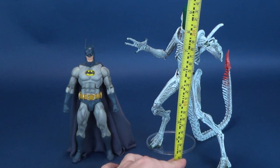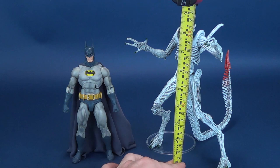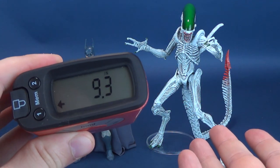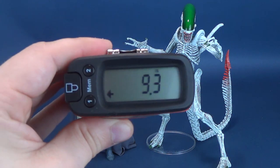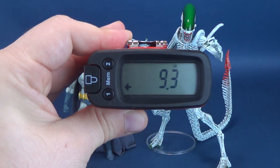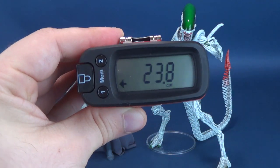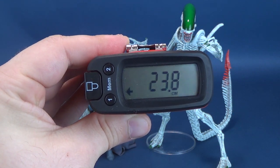We're going to switch back over to inches and measure to the very top of the Joker Alien. You could have had it standing straighter, but most alien figures you'll probably want to bend their knees. Keeping it in that pose, the figure stands 9.3 inches in height — considerably taller than the Caped Crusader. Switching to centimeters, you're looking at almost 24 centimeters, 23.8 to be exact.